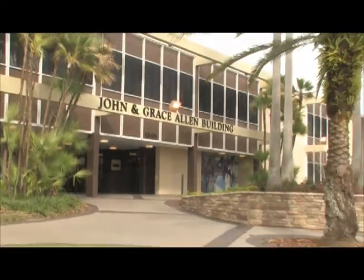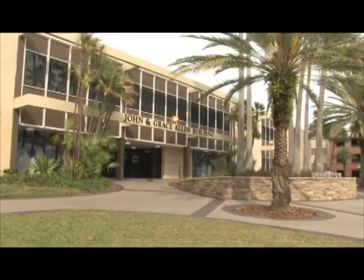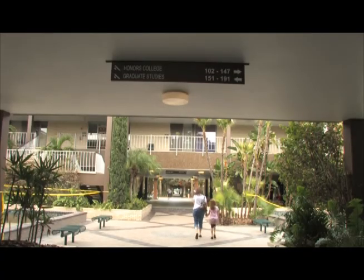Our first stop is the John and Grace Allen Administration Building, which houses the Honors College and Graduate Studies offices.